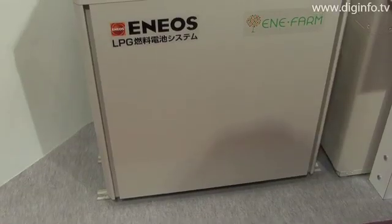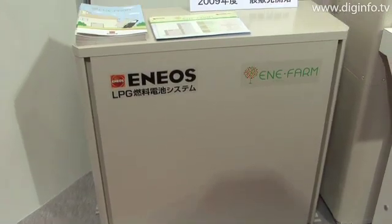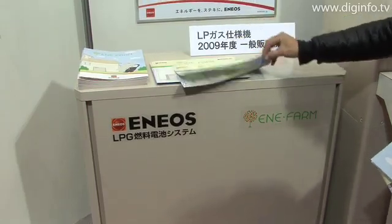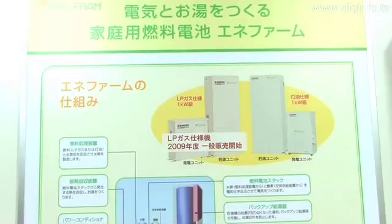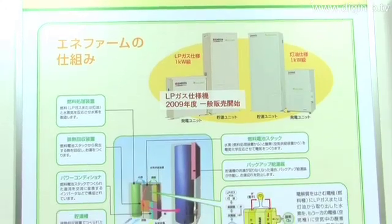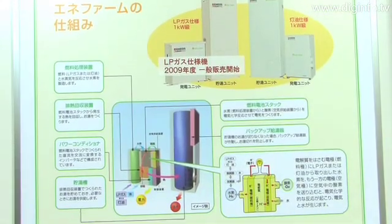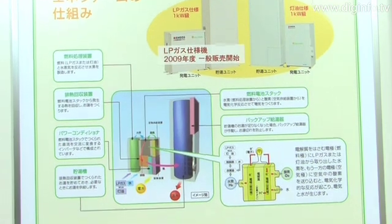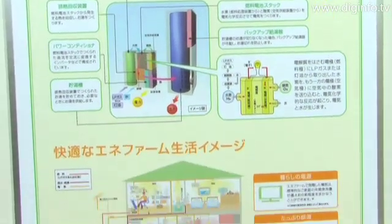In addition, the system is also connected to a backup heat source that boils water when there is not enough hot water, so that there is never a concern about running out of hot water. Also, when a home needs to use more electricity than the maximum amount that can be generated by the Anyfarm system, electricity is supplied from the power company, so there is also never a concern about not having enough electricity.